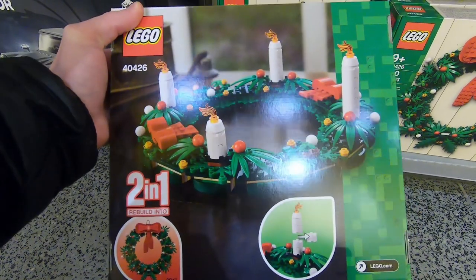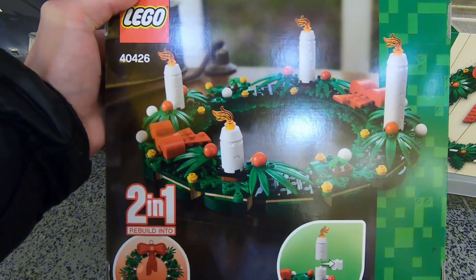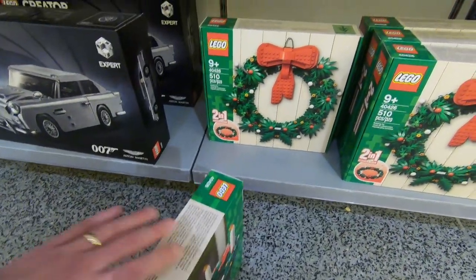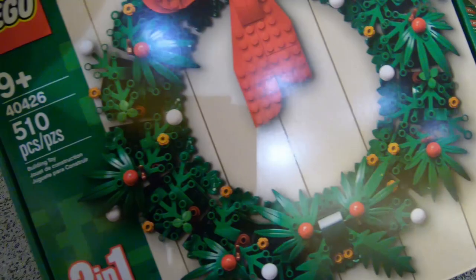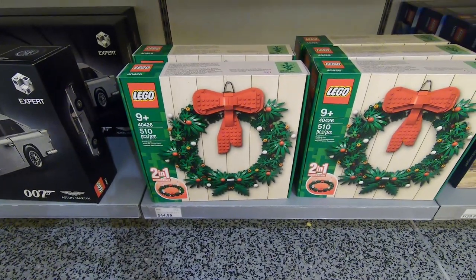I think you can change it and you can rebuild it into like a table centerpiece as well. And obviously it comes with lots of those tree and bush elements. So even if you parted it out, I feel like you get good value out of it for the $44.99.